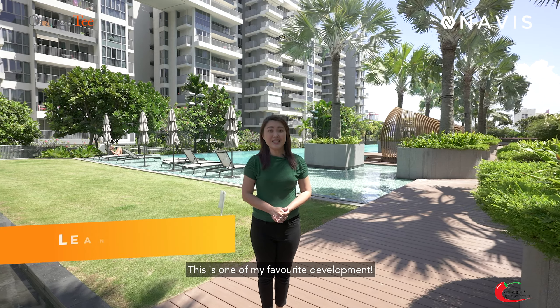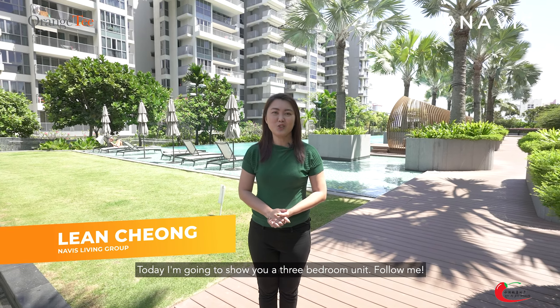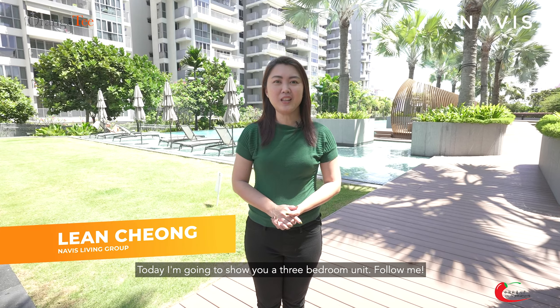Welcome to Burdard Residences. This is one of my favourite developments. Today, I'm going to show you a 3-bedroom unit. Follow me.